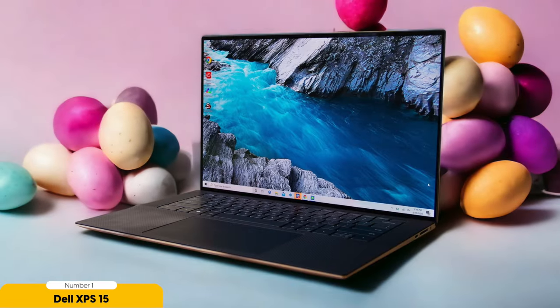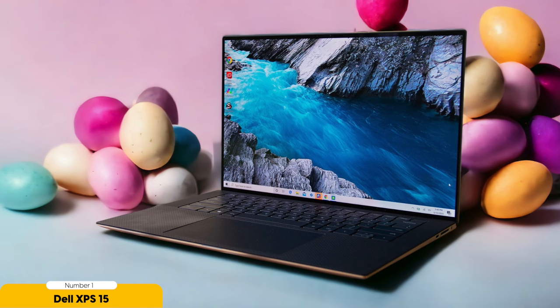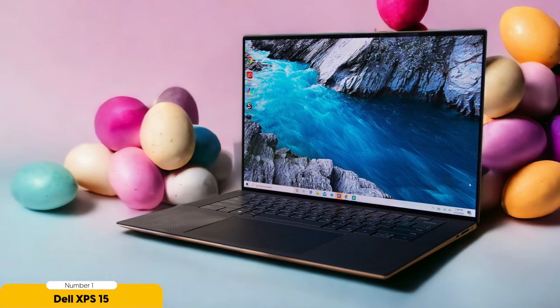While the XPS 15 is cheaper than Apple portables, it does have a slightly shorter battery life. However, the performance and display quality more than make up for it. And with that being said, we've reached the end of this video. Thank you so much for watching, and I will see you guys on the next one. Peace out.